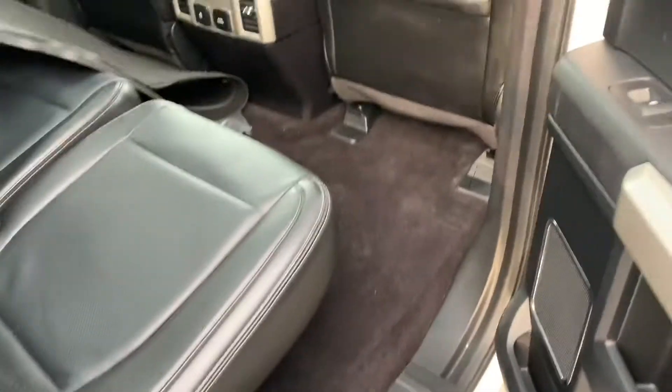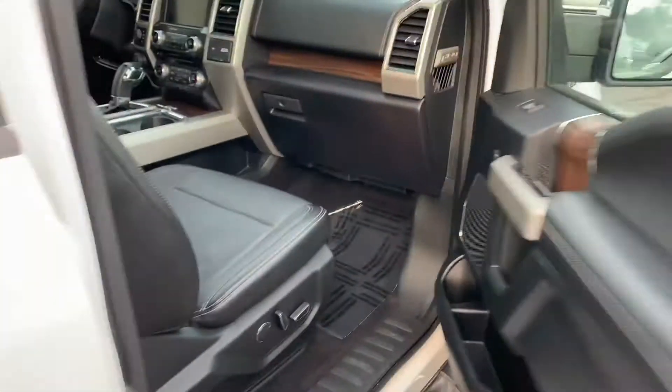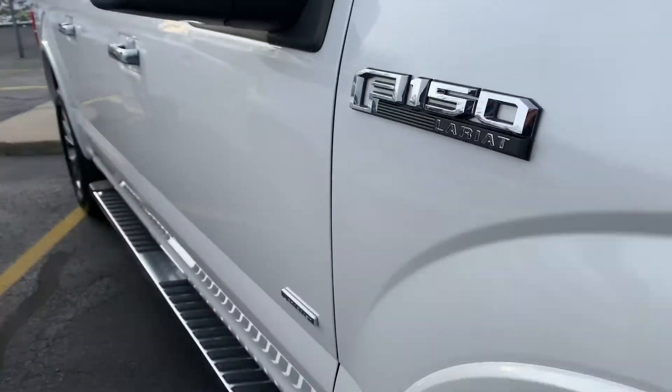Easy fold-back seats. Sorry, I got my little footprint in there — my guy was putting the mats up. Not a door ding down the whole truck.